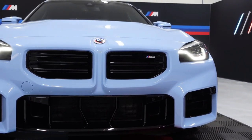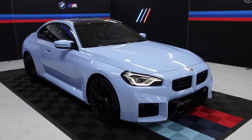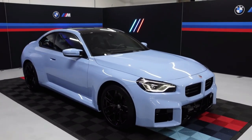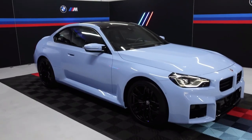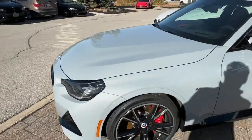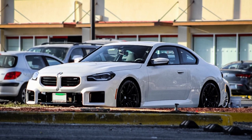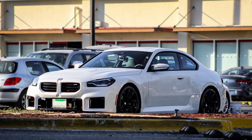Other changes include redesigned LED headlights with integrated daytime running lights and turn signals, as well as an optional carbon fiber roof that reduces the M2's weight and improves its center of gravity and handling. Shoppers will be able to choose from five exterior paint colors: Alpine White, Black Sapphire Metallic, Brooklyn Grey Metallic, Toronto Red Metallic, and Zandvoort Blue, which is exclusive to the M2.